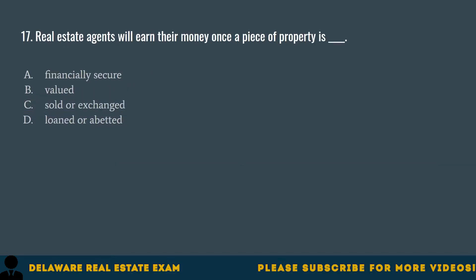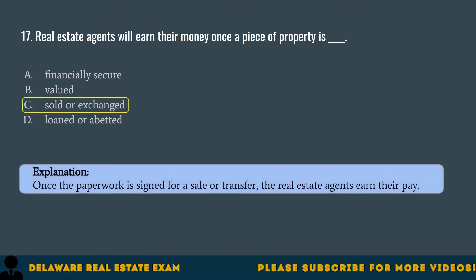Question 17. Real estate agents will earn their money once a piece of property is: A. Financially secure. B. Valued. C. Sold or exchanged. D. Loaned or abetted. The correct answer is C. Sold or exchanged. Once the paperwork is signed for a sale or transfer, the real estate agents earn their pay.